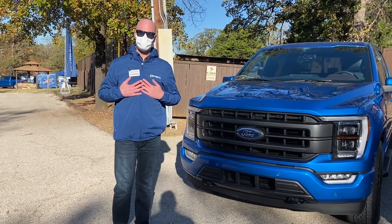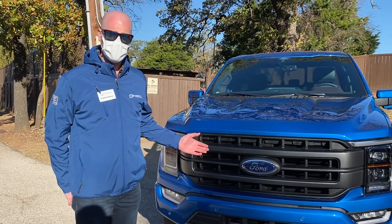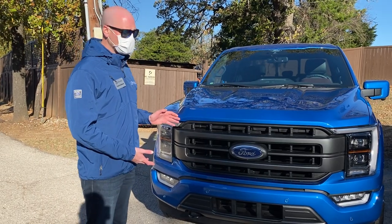My name is Travis Calhoun and I'm the F-150 Consumer Marketing Manager. I'm here today to talk about the all-new 2021 F-150. The example you see here is a 2021 F-150 Lariat Sport.